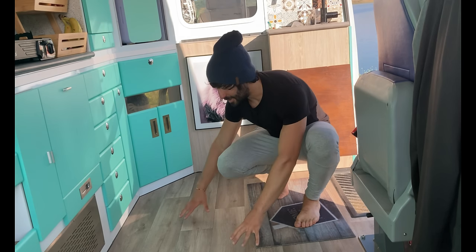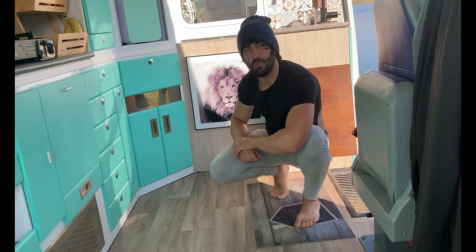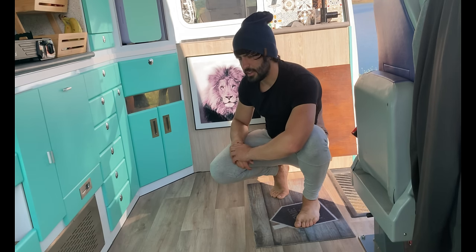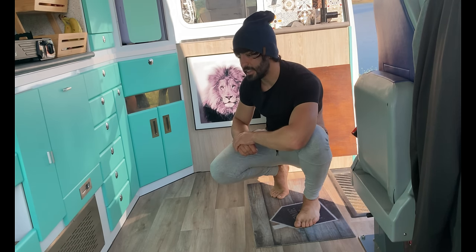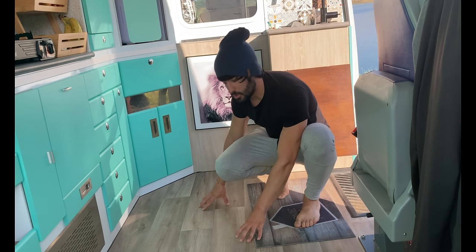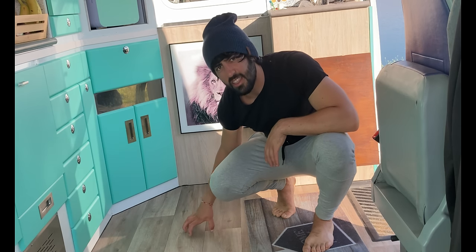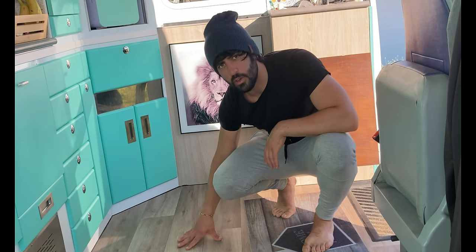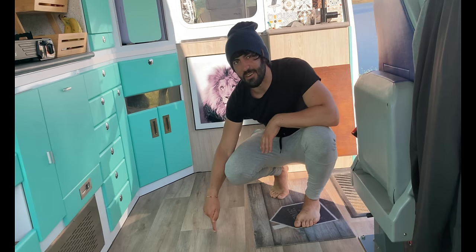Aprovecho para contaros también sobre el suelo, que también es un suelo vinílico, de un grosor mayor al del mueble. En total para toda la furgoneta fueron unos 100 euros; lo tenéis en cualquier Leroy Merlin. Hay que tener más cuidado cuando se cae algo para que no rompa el suelo, porque no deja de ser como un estilo de plástico, pero aguanta bastante bien los arañazos y el arrastrar cosas. El único problema suele ser los objetos punzantes si caen, que se clavan.